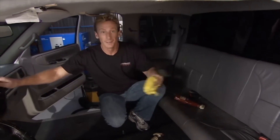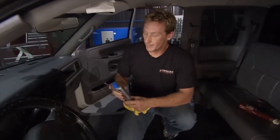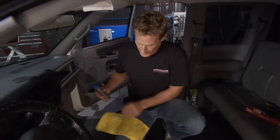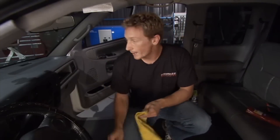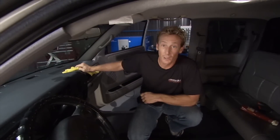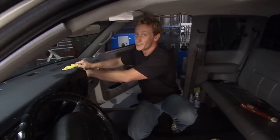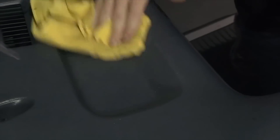Last thing for the interior is the dash and console. Use the Blue Magic dash and console restore — shake it up, put it on your cloth, and wipe it in. It not only cleans up the dash, it also penetrates and gives a nice shine. It has an anti-static guard that helps keep dust from sticking, and it's non-greasy so it stays on the dash and not on your hands or clothes.